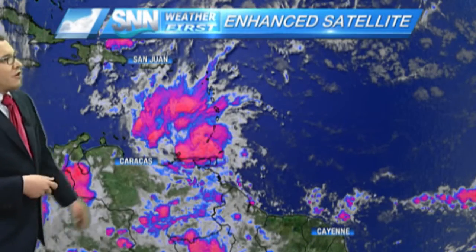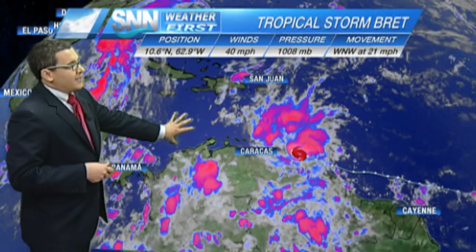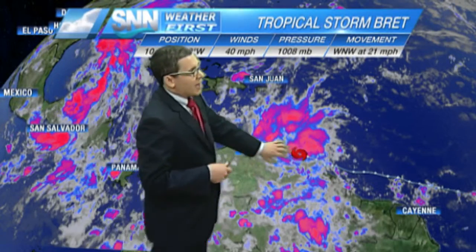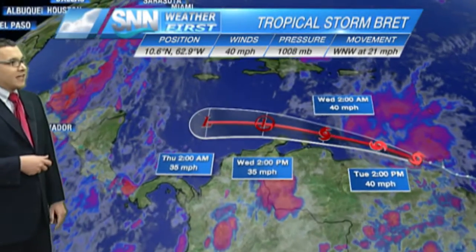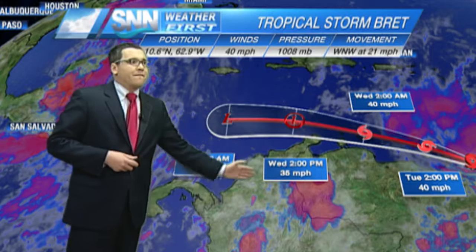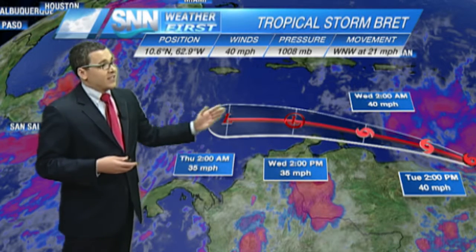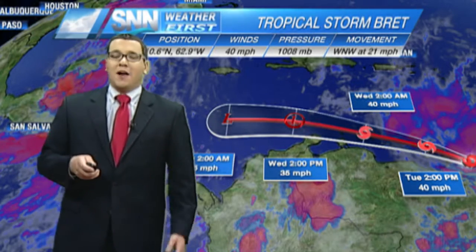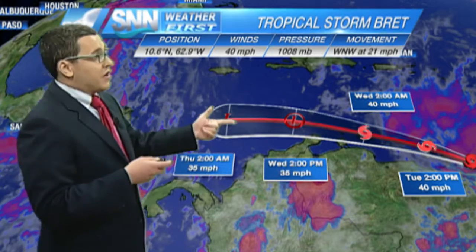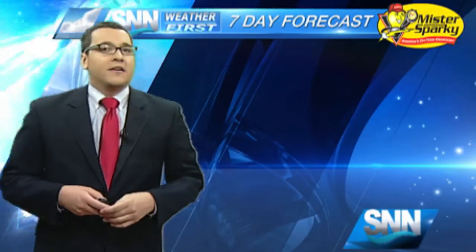Then we have tropical storm Brett. Here it is by the Antilles — winds are at 40 miles per hour, moving to the west-northwest at 21. This is expected to dissipate in the next couple of days as it encounters very high winds that are just going to rip it to shreds. Somewhere Wednesday or Thursday it's going to fizzle out. We'll just see remnants of tropical storm Brett. Because this intensified to a tropical storm first, that system in the Gulf will likely be Cindy.